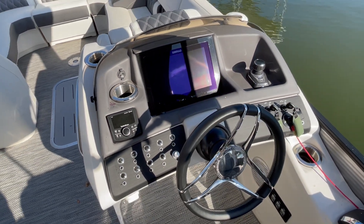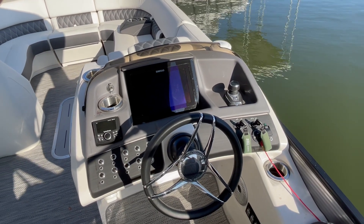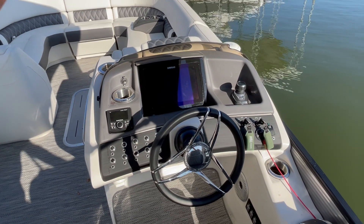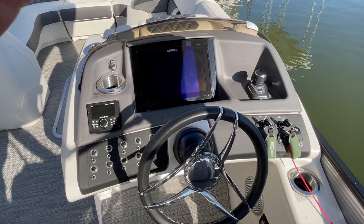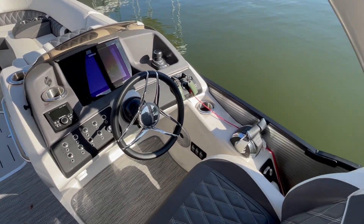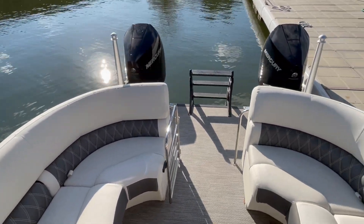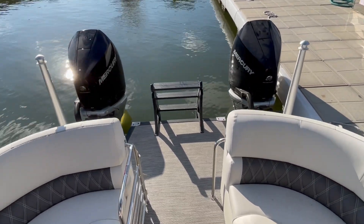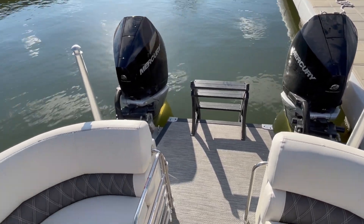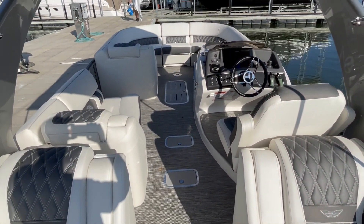One thing also to note that is very nice and very popular on this boat is that it's twin-engine. This boat has twin Mercury 300s on it. Joystick control, as you can see there, which comes in very handy when docking or maneuvering the boat in tight spaces. You've got your twin throttles right there, and as you can see out the back, these beautiful twin Mercury 300s. This boat is an absolute blast to drive — all these Bennington twin-engine boats are just so much fun.